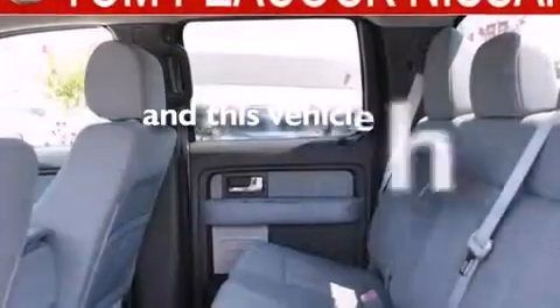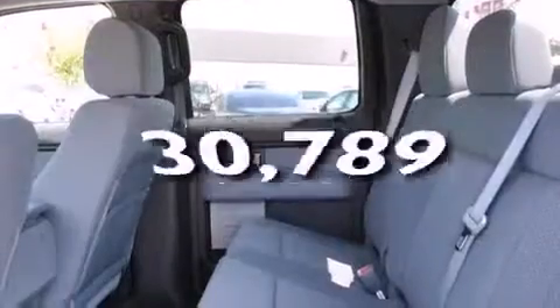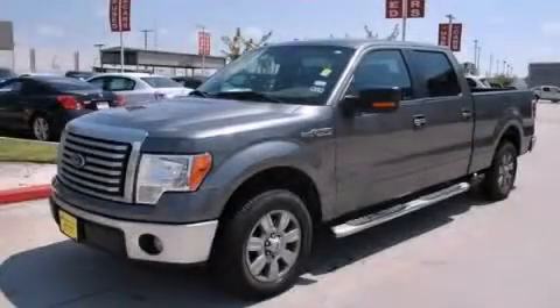This vehicle has fewer than 31,000 miles on the odometer. Stop by today and test drive this vehicle for yourself.